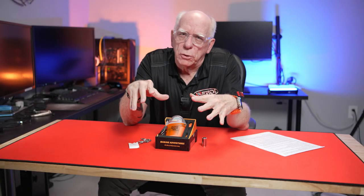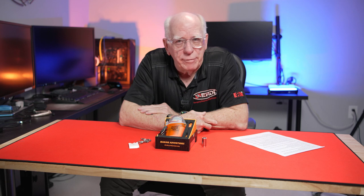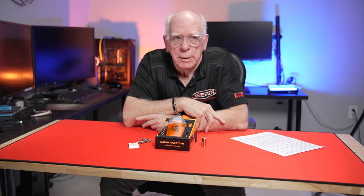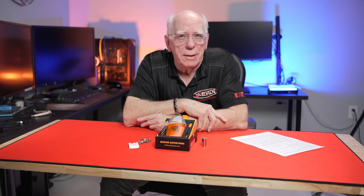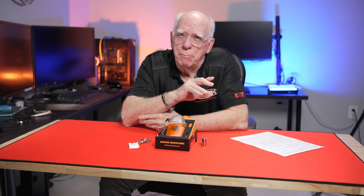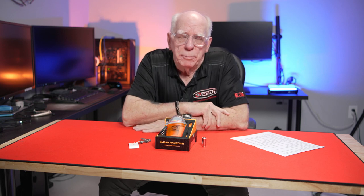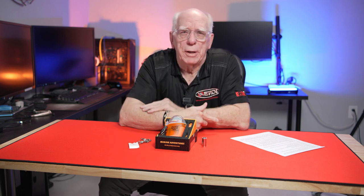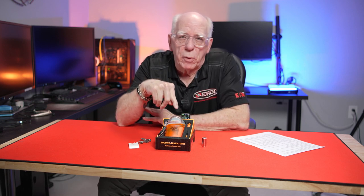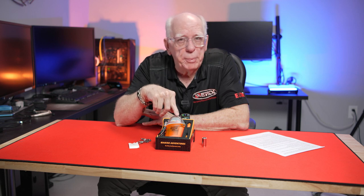Sometimes when you take a look around YouTube, some of the channels out there have a lot of views. Some of those channels tend to focus on the morbidity side of scuba diving, and most of those viewers and subscribers are not scuba divers. But what I'm going to talk about is this piece of equipment right here.